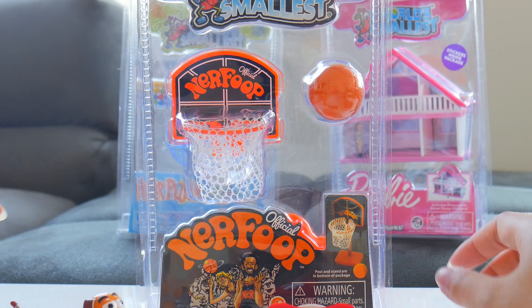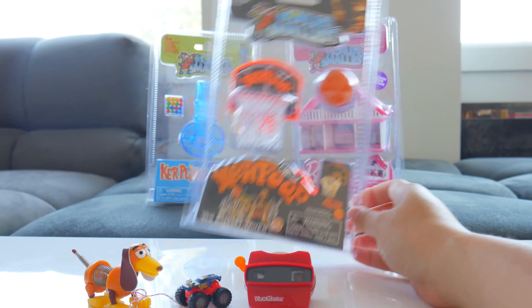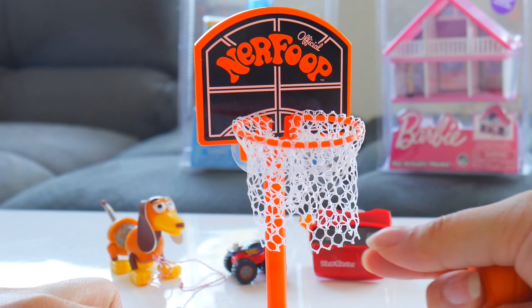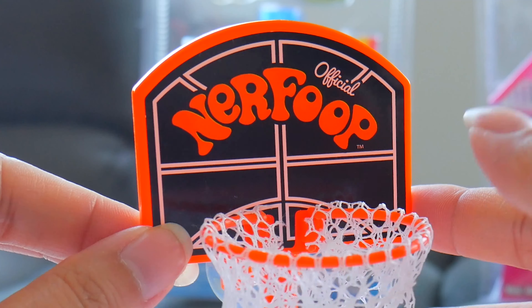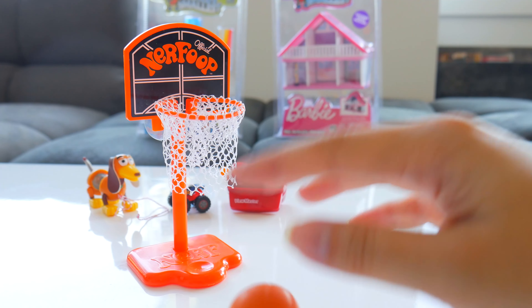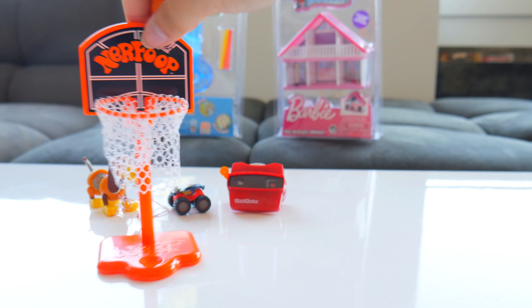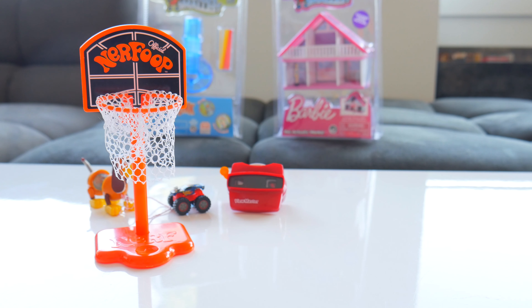I know you guys are missing the sports season because all the sports are not on right now, especially the basketball season. So now, introducing entertainment for yourself — the world's smallest Nerf FOOP. The ball's squishy. Nerf FOOP — this looks so real. I love the basketball netting. I've never heard of Nerf FOOP before — is it part of Nerf, like Nerf guns? The ball is so squishy and foamy. Let's test out my basketball skills. Boop, boop, boop! I'm so good — slam dunking! Woo, two points for me. Half court — I am acing this! I can't believe I caught that on film.